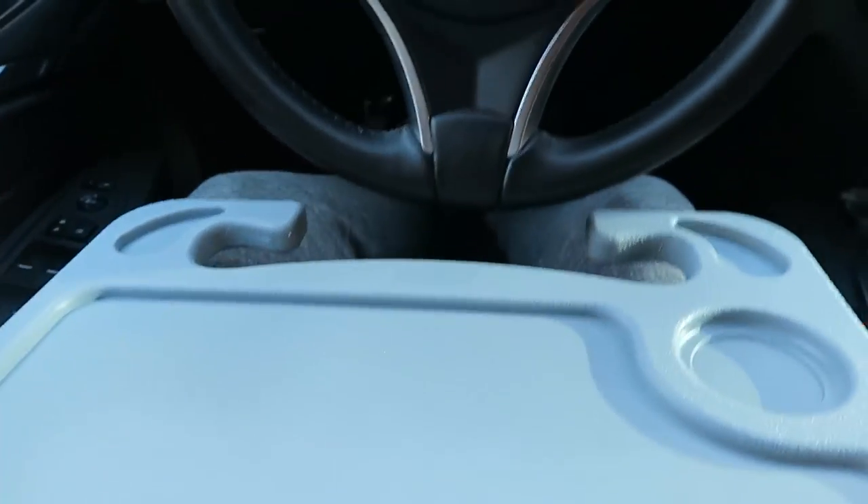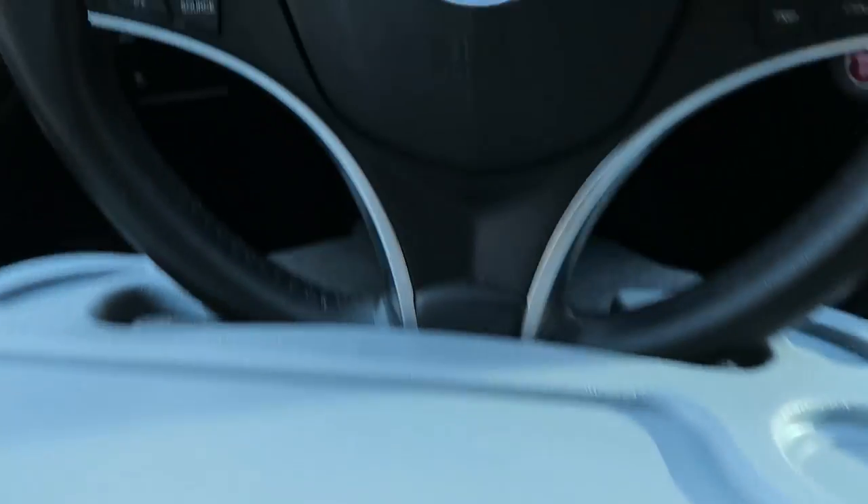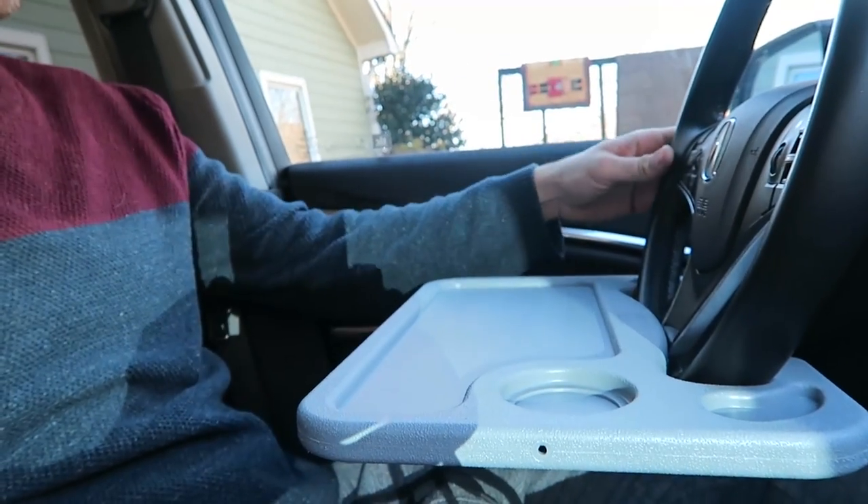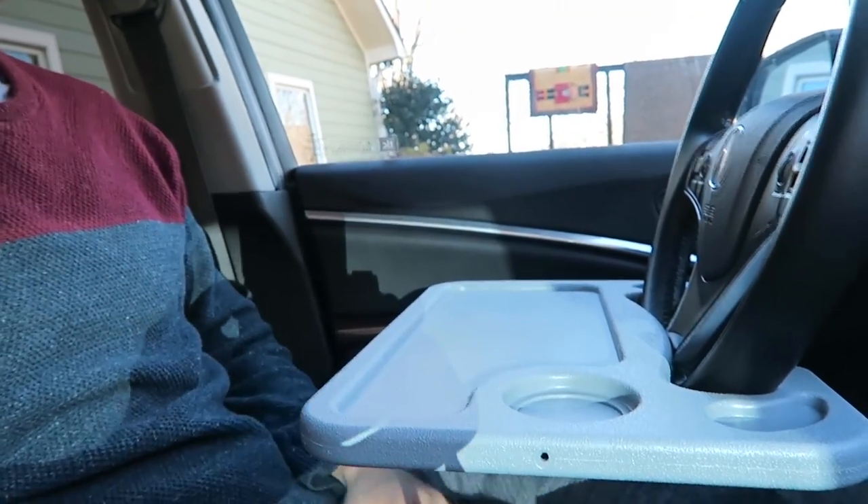For this gadget, I don't know if I will ever use it, but it was pretty funny in a picture so I had to get it and test it out myself. It's a steering wheel table. Please don't drive with this — it's supposed to be only in park. Let's see how it straps on — you go into the steering wheel like this, and boom.